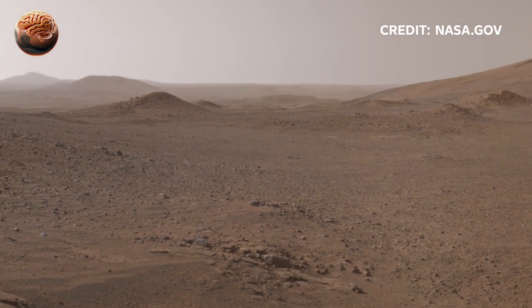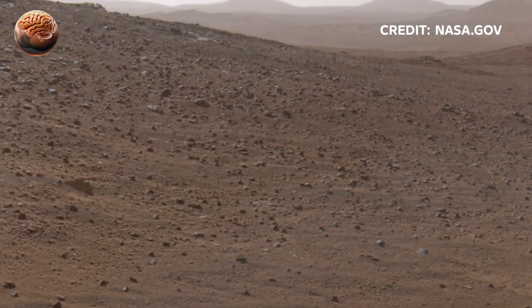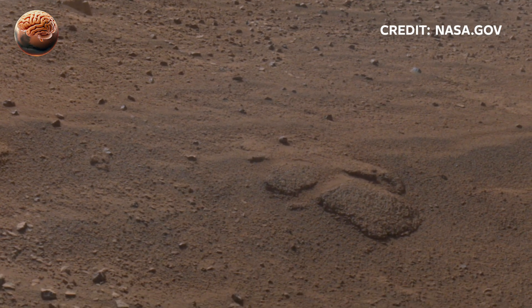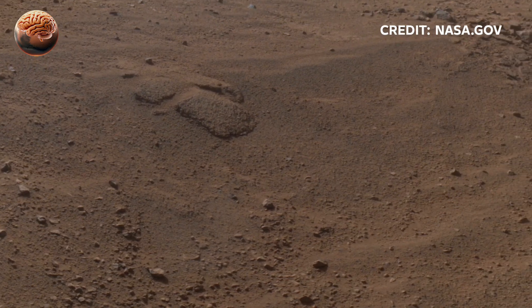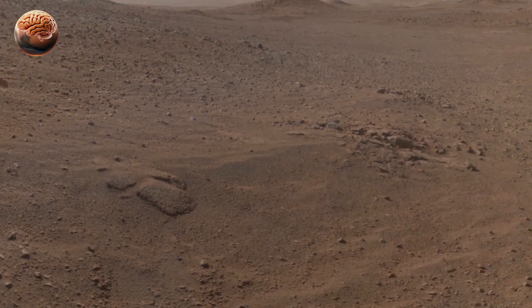NASA's Perseverance rover sent back 360-degree panoramic footage of Mars's surface. From stunning landscapes to whispering winds, Mars is revealing its secrets one rock at a time. Perseverance isn't just exploring another planet — it's rewriting the story of how life might begin, survive, or end in our universe. The red planet may look empty, but every discovery whispers: we are not done exploring yet.